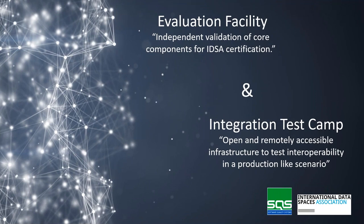Hello, I'm Olatz and I'm responsible for the IDS team at SQS. I'm going to present the infrastructures we have developed. First, we have the evaluation facility where we are in charge of the independent evaluation of core components needed to get an IDSA certificate — we evaluate that the component complies with all the certification criteria given by IDSA. On the other hand, we have the integration test camp, where we offer a remotely accessible infrastructure open for everyone on a monthly basis.